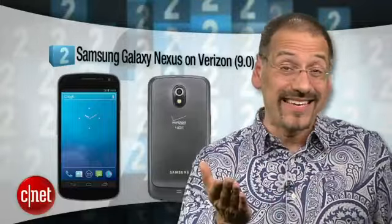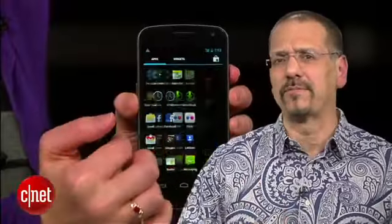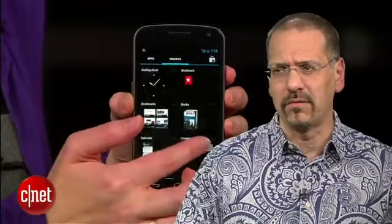Other phones will get to 4.0 soon, maybe even by the time you see this. But we're also a little puzzled by the lack of Google Wallet wireless payment support in a phone so loved and favored by Google.